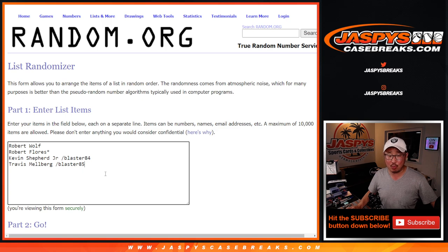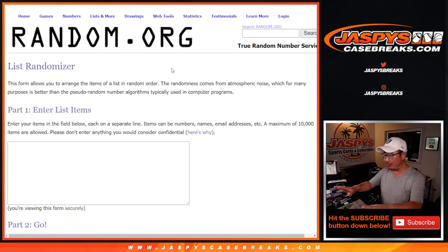Congrats again to Kevin and Travis — they won spots in that blaster break. So here's what I'm going to do: I'm going to open up the crate, just reach in there and grab the first thing I get, pull them out, and show you the hits. Then we'll pause the video, type in the hits, randomize your names, randomize the hits, and match you up with something. I don't know what it's going to be, but should be some cool stuff in here.